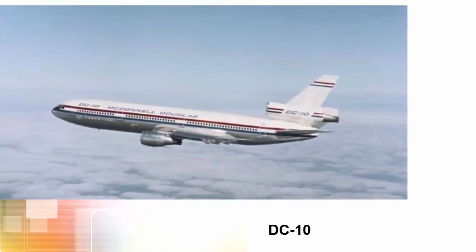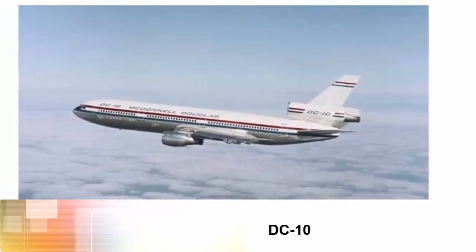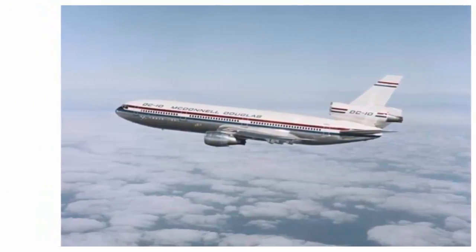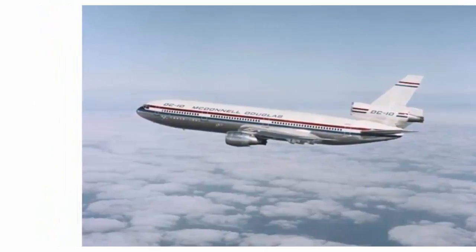DC-10. The DC-10 was Douglas' answer to the jumbo jet. It has a signature three-engine configuration, one below the tail and the other two in under-wing pods.